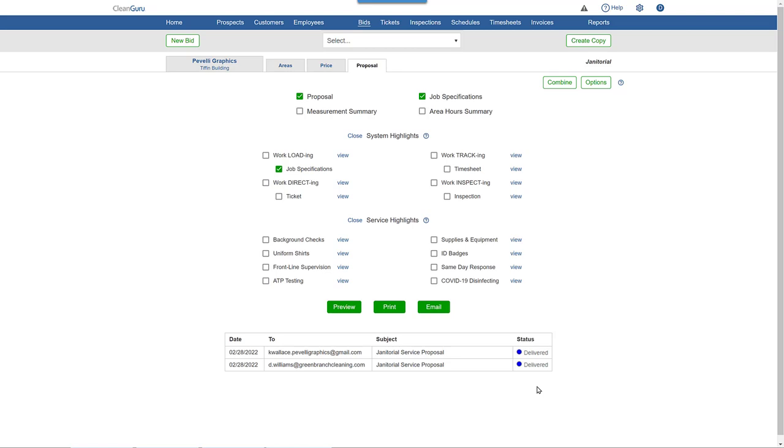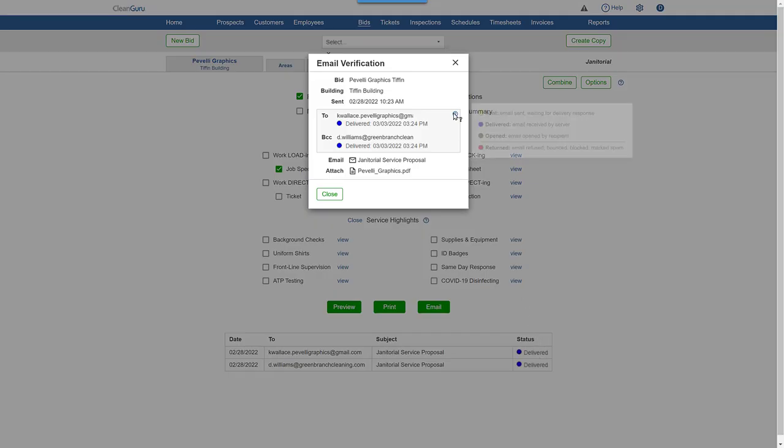When emailing a bid, ticket, inspection, or invoice, our email verification feature is helpful. Four simple color codes are used to show the current status of the email.